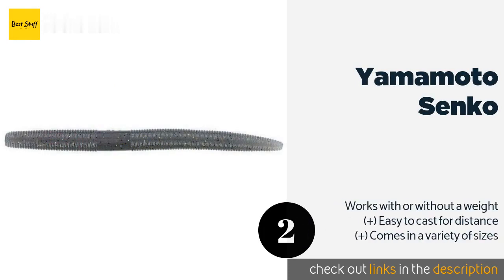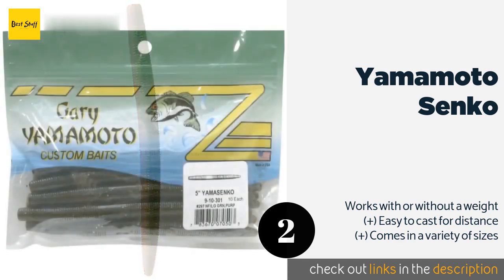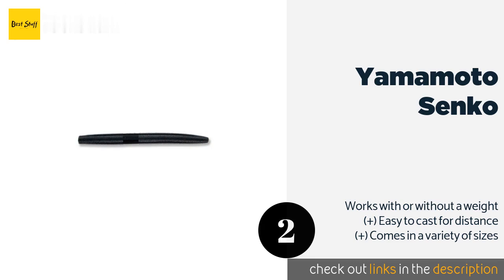The next product on our list is the Yamamoto Senko. The beauty of the Yamamoto Senko lies in its simplicity — it's a round plastic worm, but it's injected with salt and employs a dynamic side-to-side action that makes it hard for bass to resist. It's available in a seemingly endless range of color options.